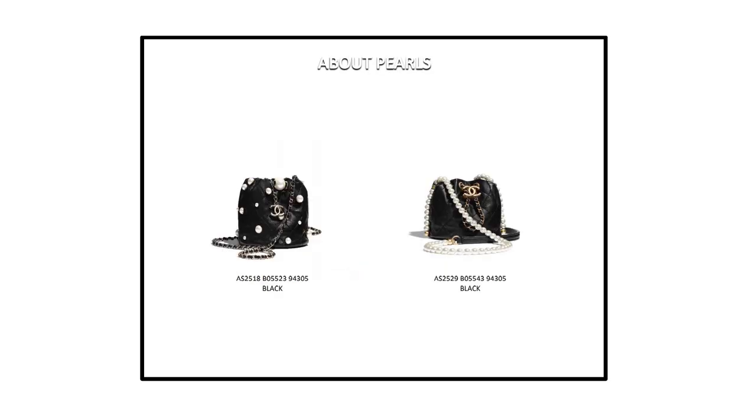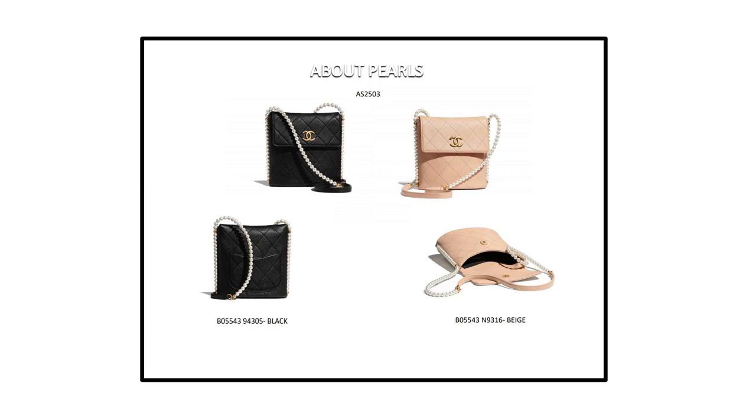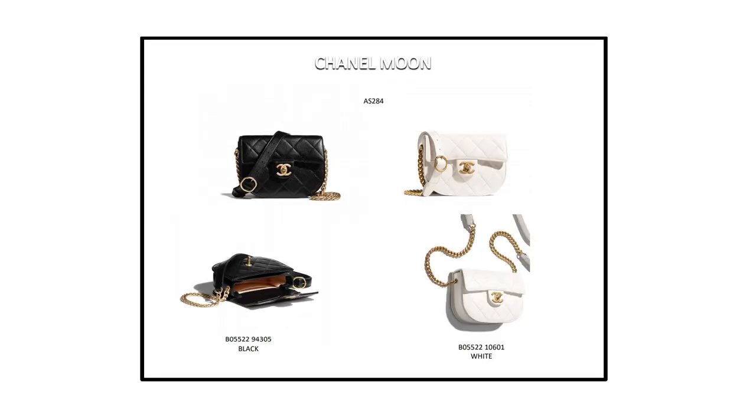Then let's talk about the About Pearls bucket bags — they're actually called About Pearls. There are two different variations; the one on the right side, the black one, actually comes in a pink version as well. Those are really really cute and I think a lot of people will go for them. Also in the About Pearls category are these flap bags and shoulder bags, and they come in the classic beige clair and black color as well.